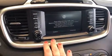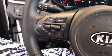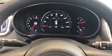You've got all of your audio controls here on the steering wheel, you've got your cruise control, your Bluetooth, as well as you can control the audio here and there as well. You've got all your dials here.